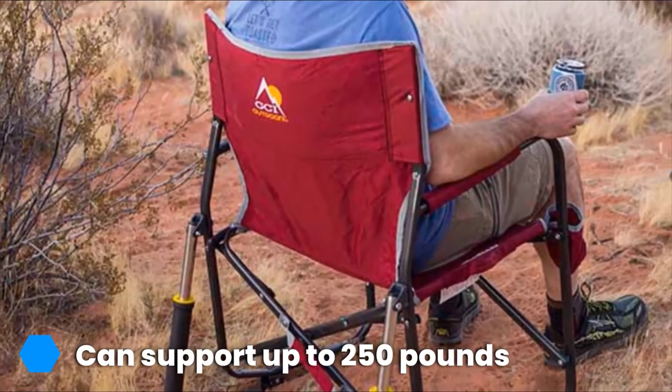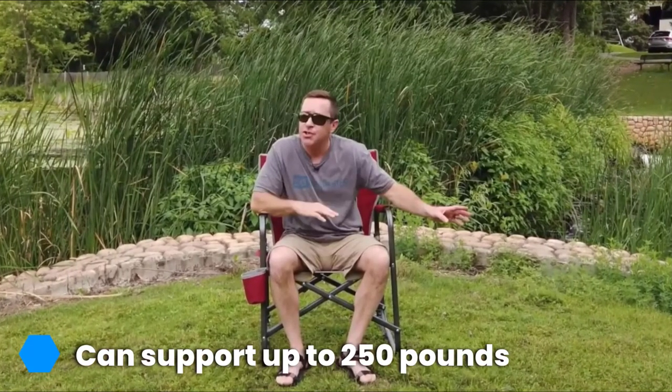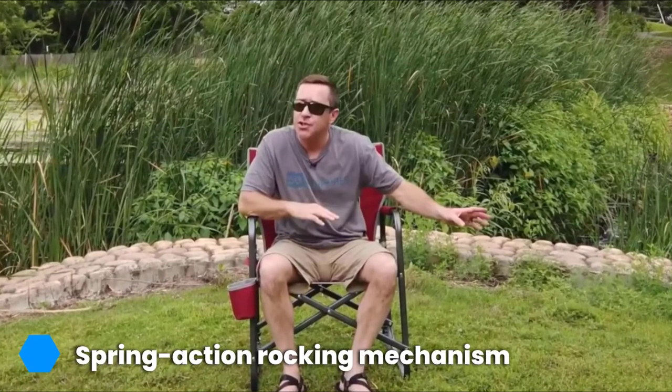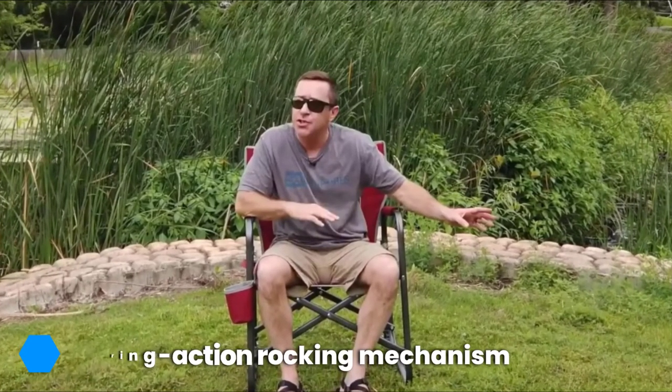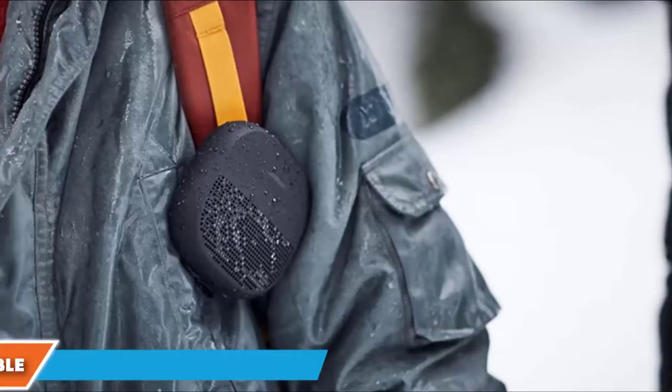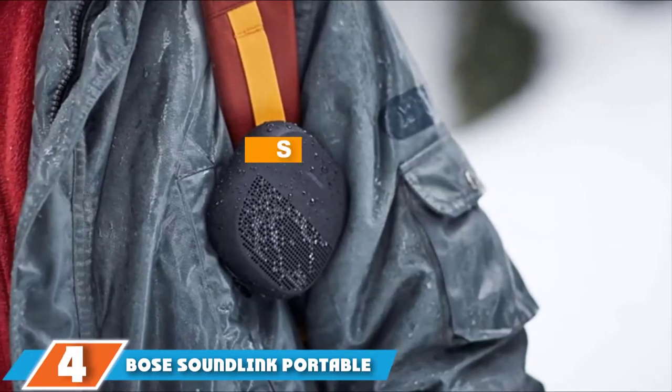It features spring-action rocker technology for the ultimate smooth rocking experience. This well-designed chair is constructed from a durable powder-coated steel frame capable of supporting up to 250 pounds, and it's equipped with a smart and strong mesh backrest that allows for cooling airflow. It also comes with an attached beverage holder and can easily fold flat for storage or easy transportation. Weighing only 11.8 pounds, you can take this chair anywhere.